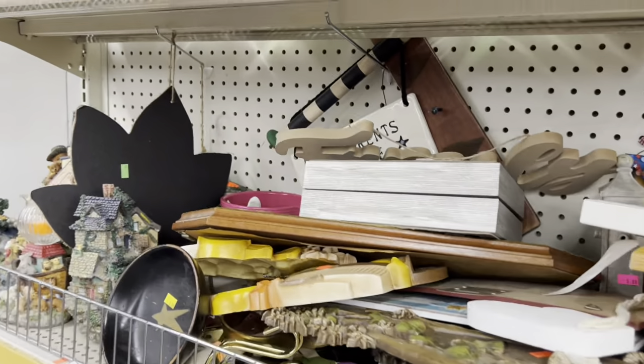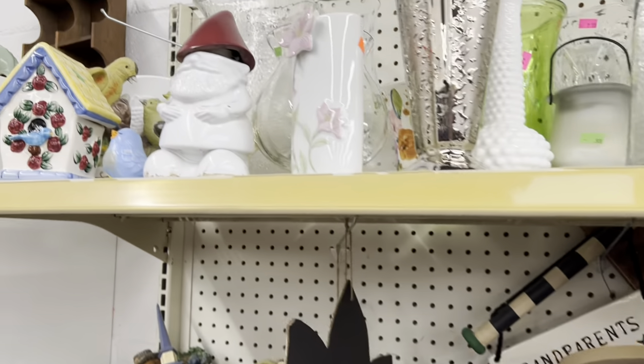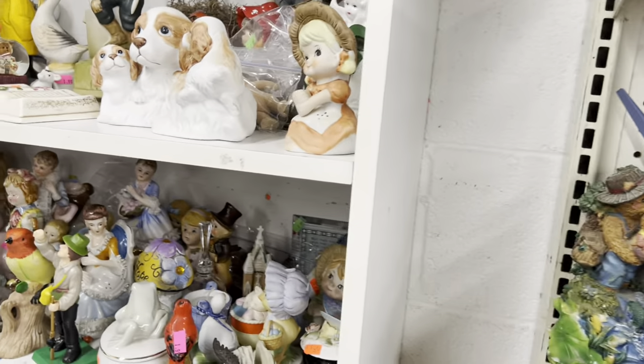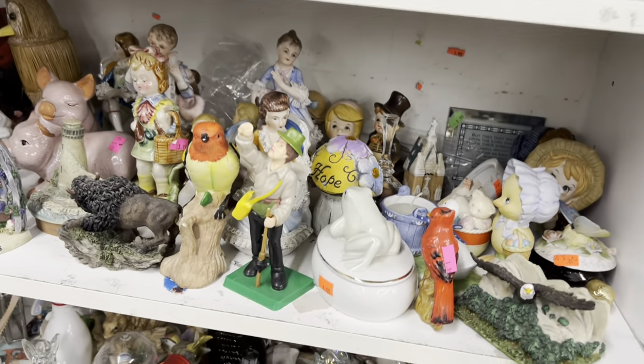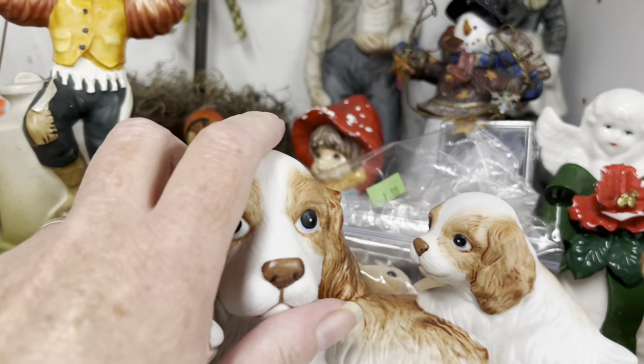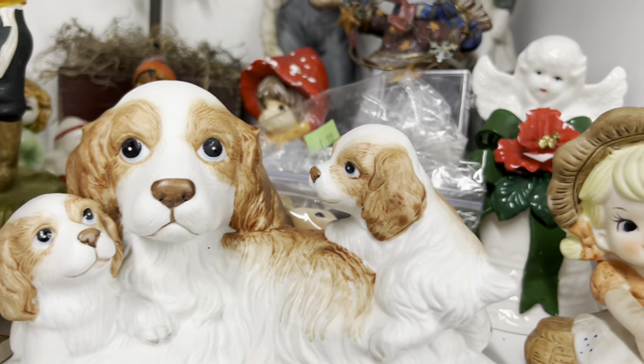There's another shelf of knickknacks up here. This is a fairly small Goodwill — it's my local Goodwill. As you can see, they're up to the times with the prices. But it's still fun to look, and sometimes if you look hard enough you can find a bargain.